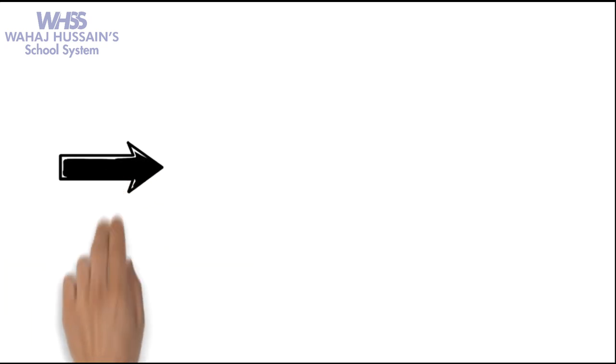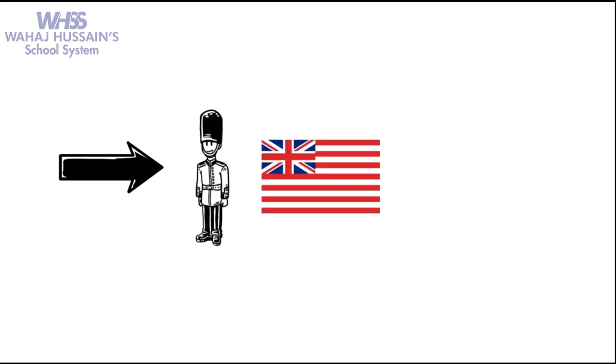Stay tuned for the British expansion in India.